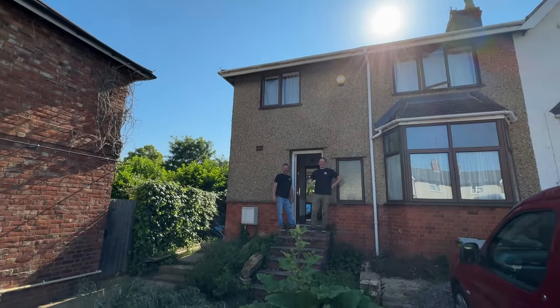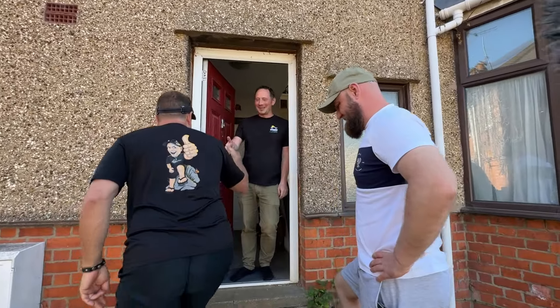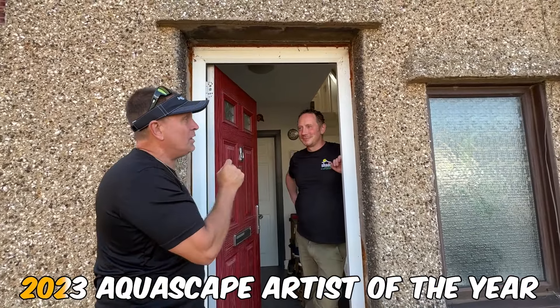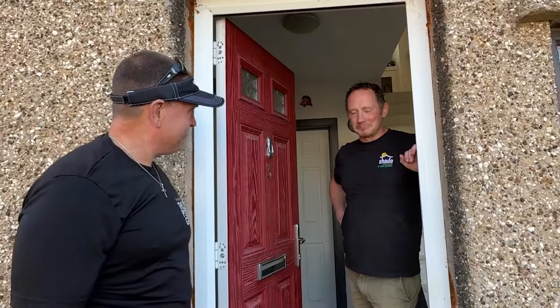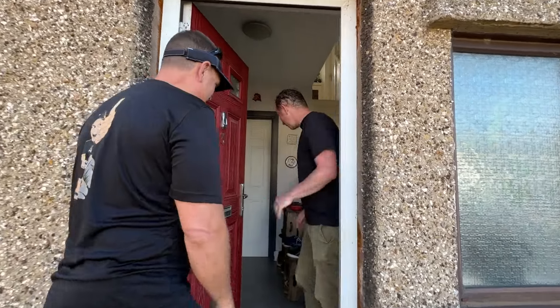This is the garden you've come to see, Greg. I'm guessing it's in the backyard — hopefully! How are you doing? What's up, Joe? This is Joe from Shade Landscape, the 2023 Aquascape Artist of the Year for all of England. And this is his personal residence. Let's check it out. My humble home — I hope you all fit in. We've even got Ben here.